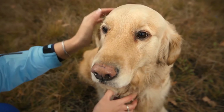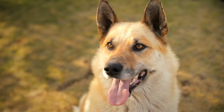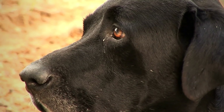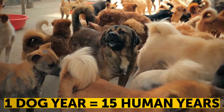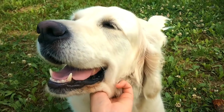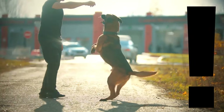One dog year equals seven human years — that's an oversimplified and widespread myth. Aging in dogs and cats can depend on the breed, size, and their age. For example, one year for most dogs equals about 15 human years. That jumps to 24 at age 2 and slows down to around 4 more human years with each birthday, then speeds up again after their first 6 years, especially for larger breeds.